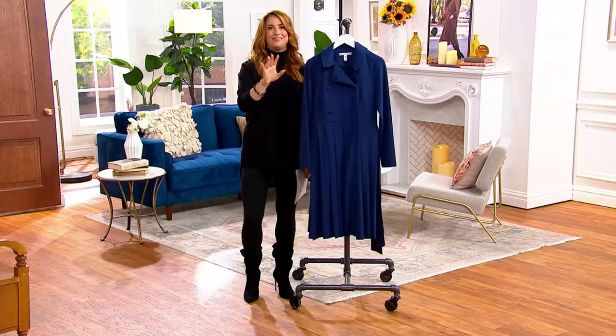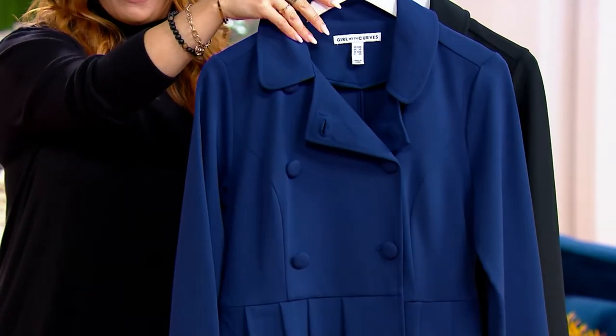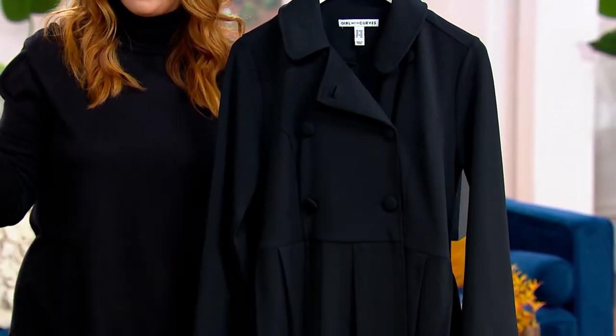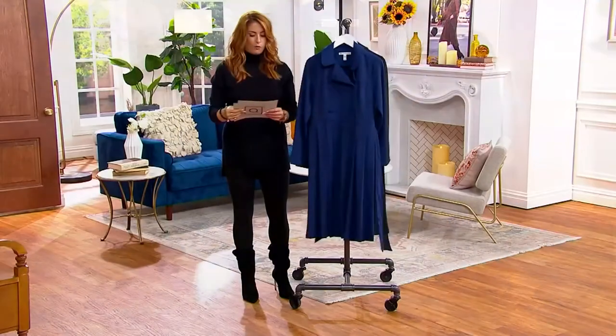I feel like we could do 20 minutes on this trench alone, but we've got to go because it's that limited. This is going to be your navy — about five dozen now remain in the navy. At a price like this, get a navy coat. And then we have it in the black, but fewer than 400 now remain in the black. It's like instant hourglass. And when it's gone, it's gone for good.